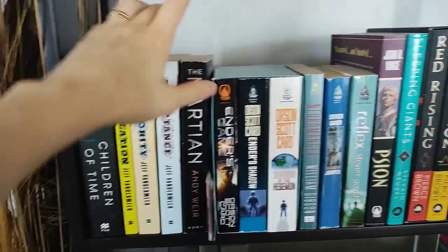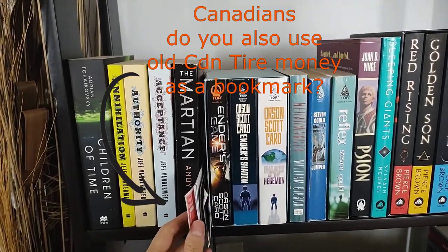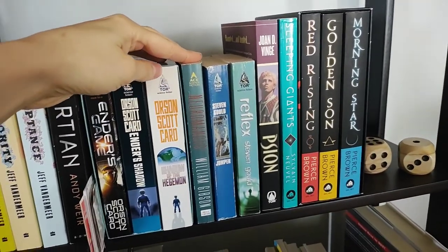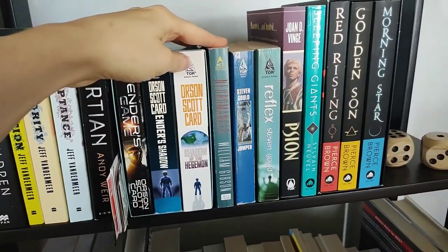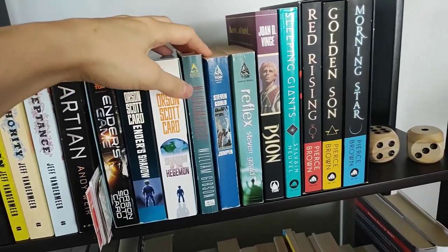I've got that. The Martian. This is where I store my bookmarks that are not in use — just got a little pile there. Ender's Game, Neuromancer — which my husband kind of made me read. Not a bad book. This is the book that made me realize I don't really like a lot of jargon in my sci-fi.